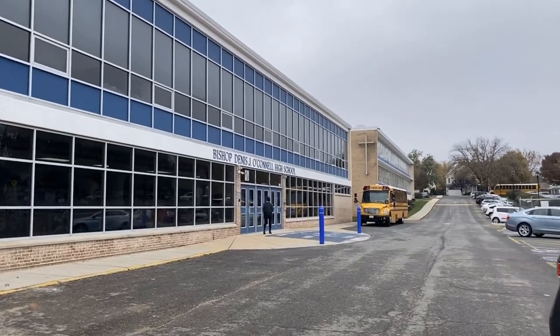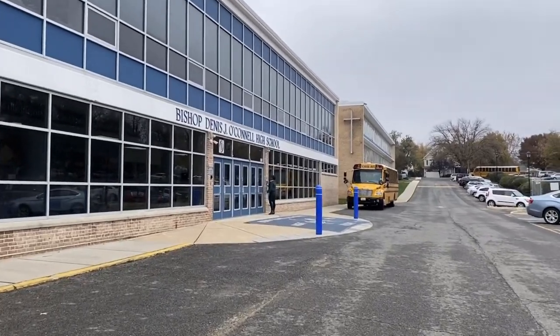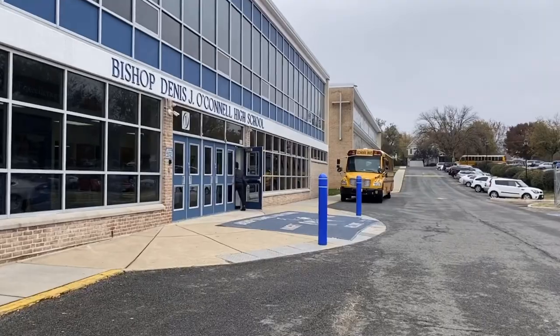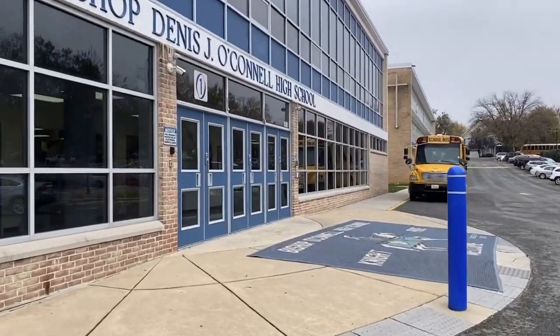Welcome to Bishop O'Connell High School, which is a Catholic school located in Arlington. I have been doing my student teaching here for almost three months. I really enjoy the school atmosphere. Staff and students are very friendly and hard-working.